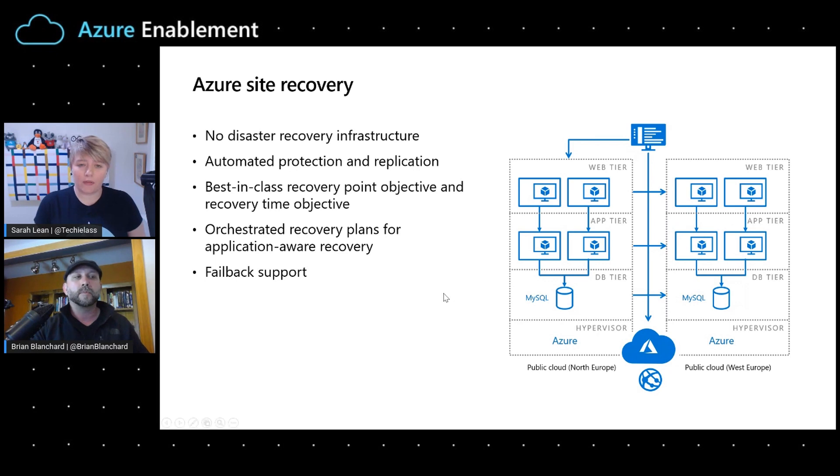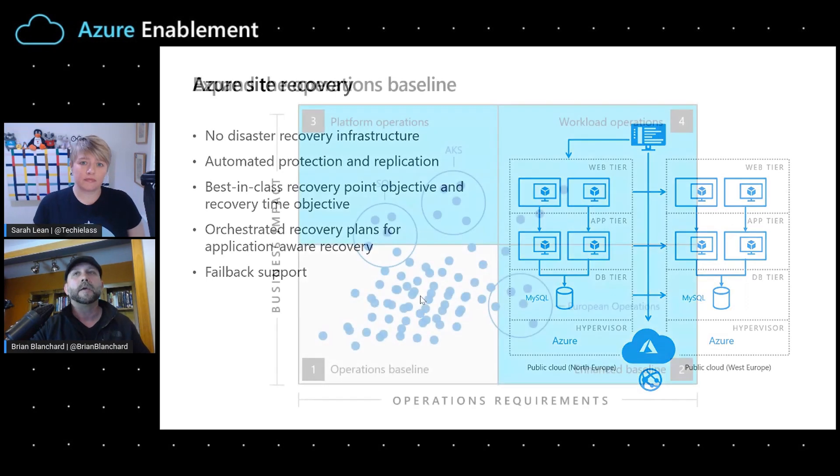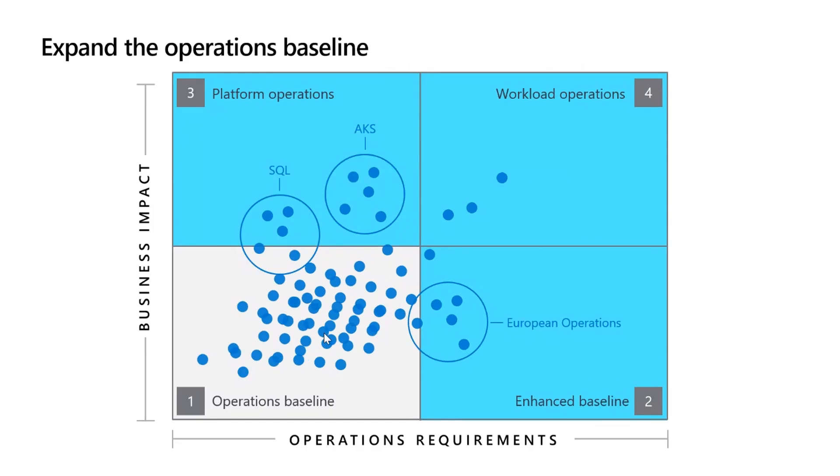For workloads and organizations that need more than the baseline, everything inside the managed methodology builds on it and is designed to be refined into various degrees of operations, or using complementary frameworks like the Well-Architected Framework for workload operations. We start with the baseline to secure the vast majority of your portfolio, then evaluate what needs an enhanced baseline in a particular subscription, what needs more specific platform operations from central IT, and what needs dedicated workload operations staff. Starting with the baseline is a great way to move forward with those richer operational needs.